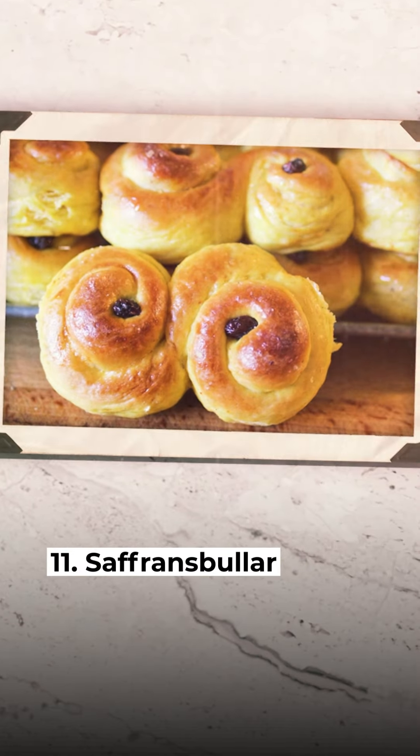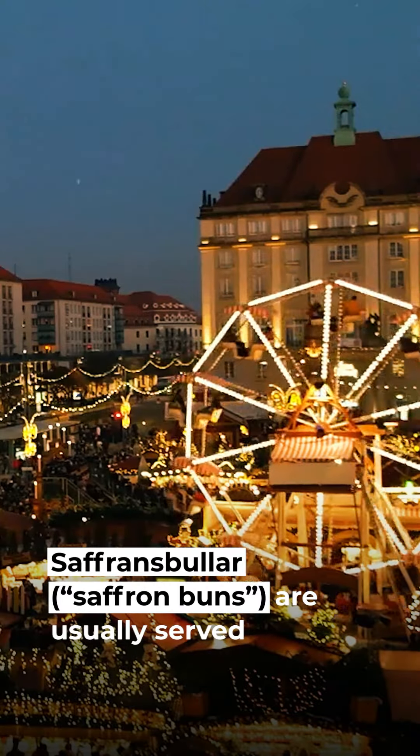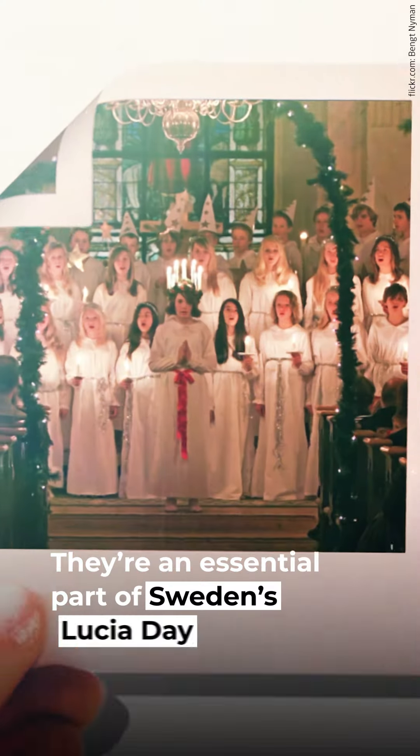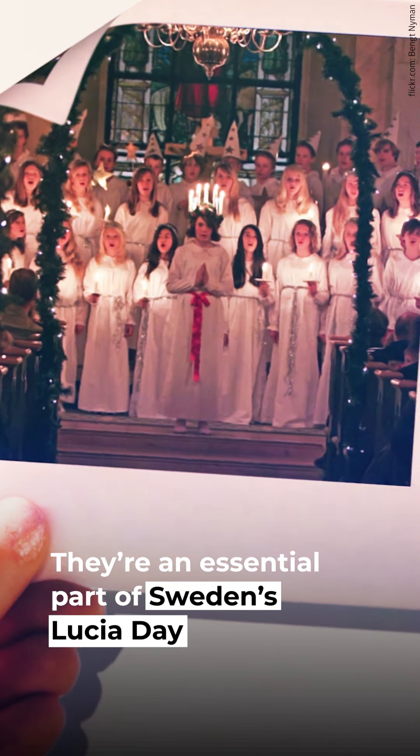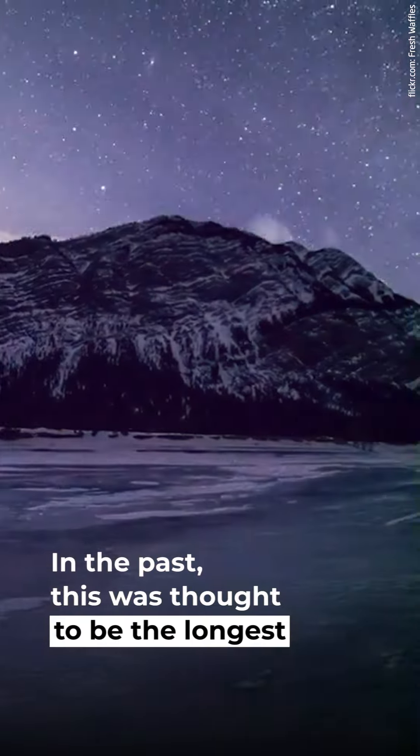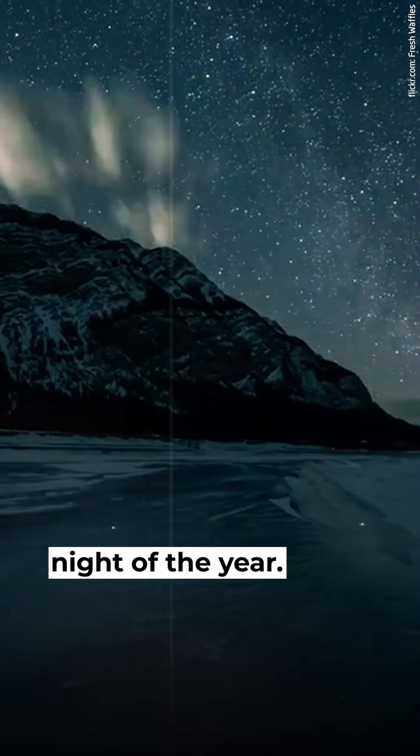11. Saffransbullar. Saffron buns are usually served during the Christmas season. They're an essential part of Sweden's Lucia celebrations, celebrated on December 13th. In the past, this was thought to be the longest night of the year.